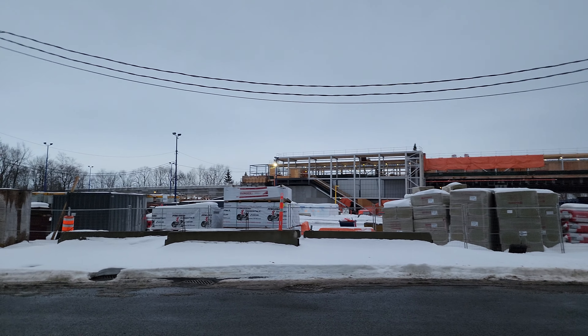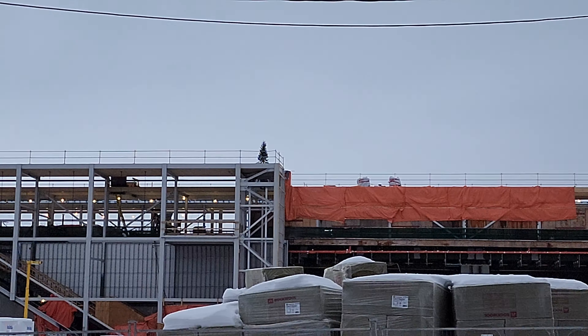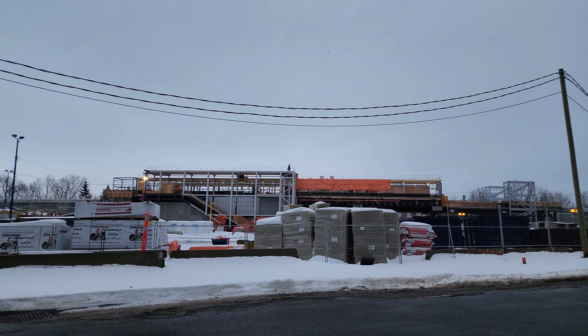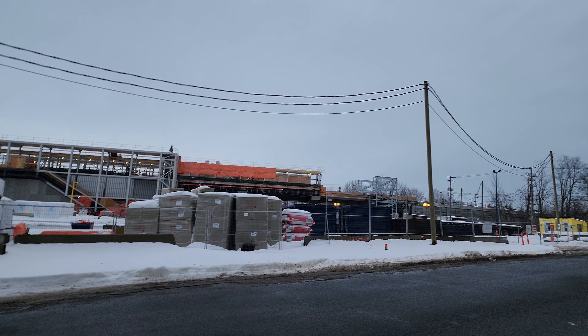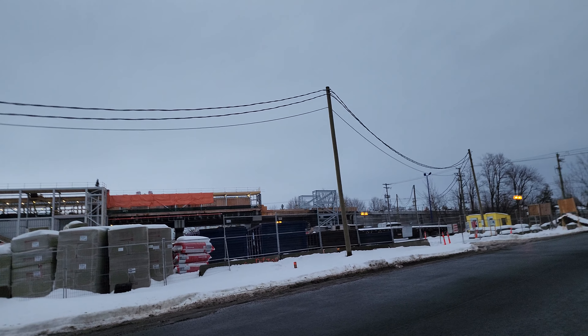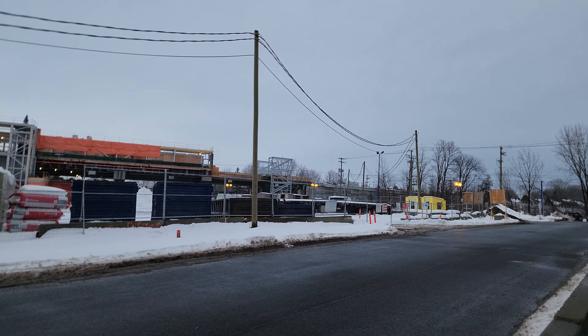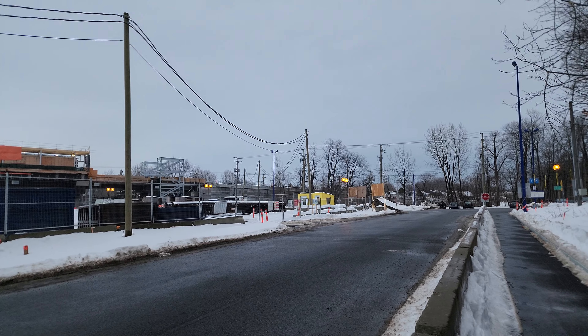It still has quite a ways to go, but at least it has its basic shape. There's even a Christmas tree up there — I like that little addition. This is also where the former XO-AMT Deux-Montagnes train station used to be, of course where the MR90 trains used to run.